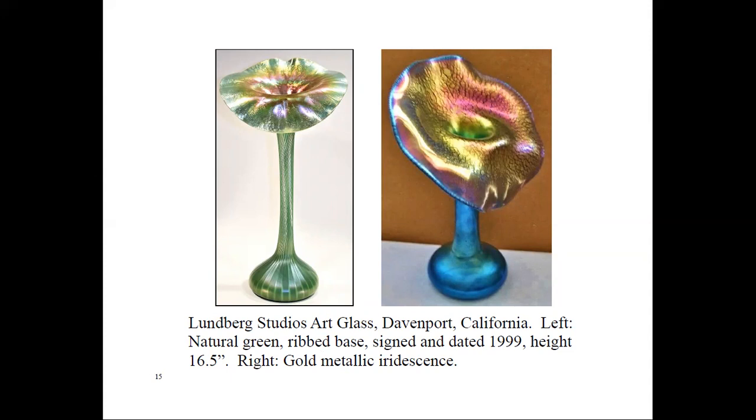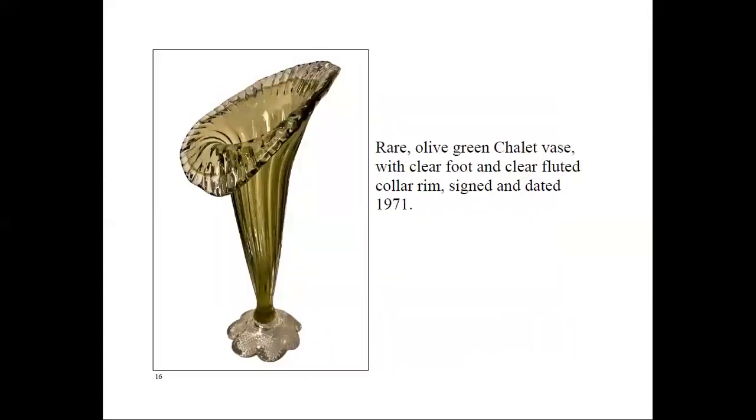Just two weeks ago, as I was browsing eBay for jack-in-the-pulpit vases, I noticed one made by Chalet Glass when it was located in Cornwall from 1962 to 1974. It was in an olive green color, listed as rare, signed and dated 1971, asking $575. Then I found a second one, same color, asking $898. Personally, I don't find this color very appealing. I checked a lot of other Chalet Glass images but couldn't find any other jack-in-the-pulpit vases made by them.